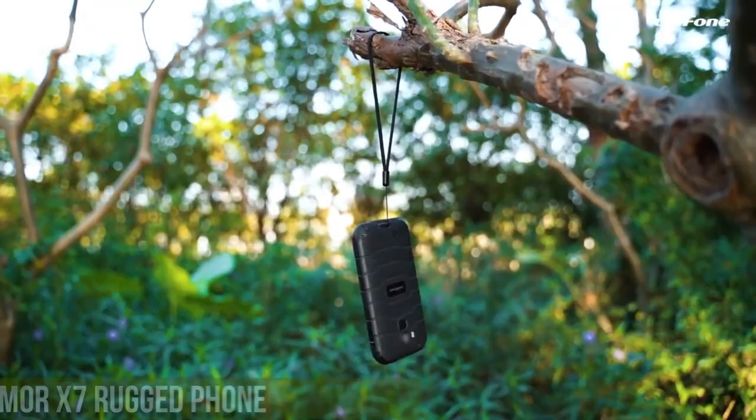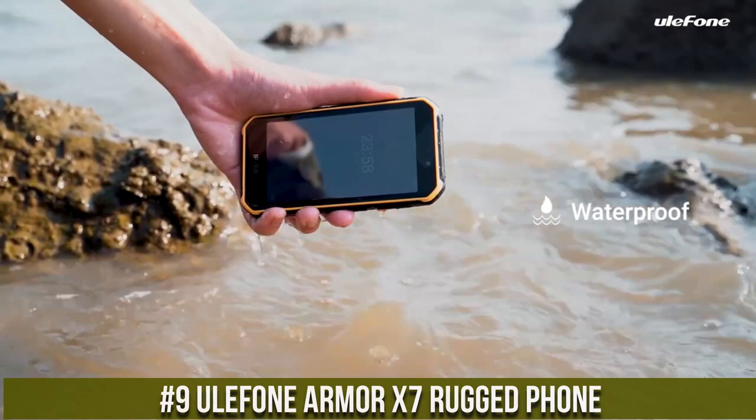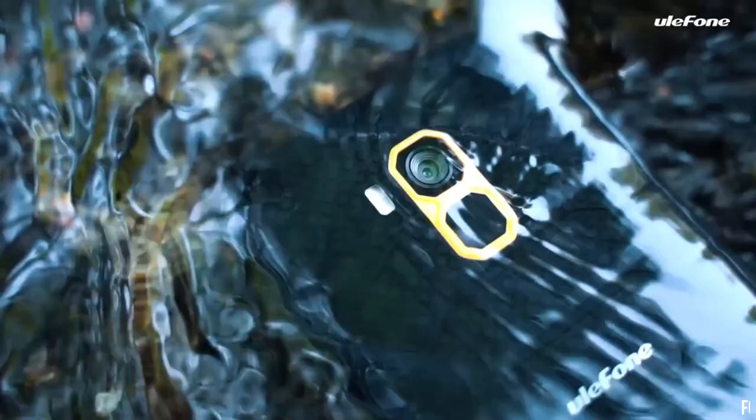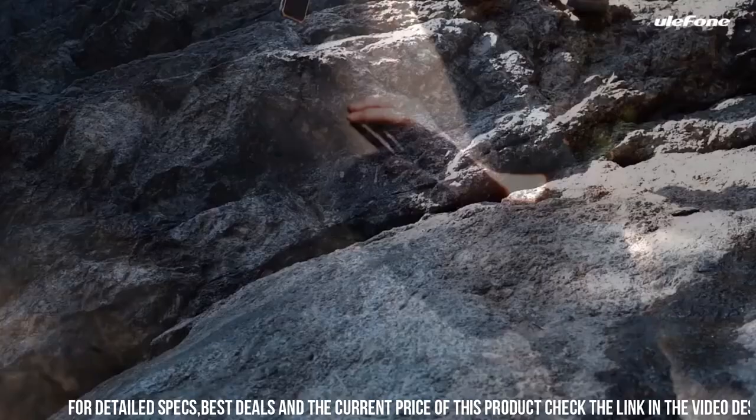Number 9. Ulefone Armor X7 — a rugged smartphone built to withstand extreme conditions and adventures. This rugged phone is designed to be tough, with its IP68/IP69K rating for water and dust resistance, as well as MIL-STD-810G and 10G certification for shockproof durability.